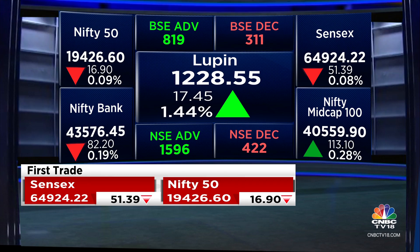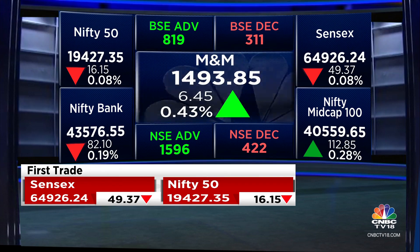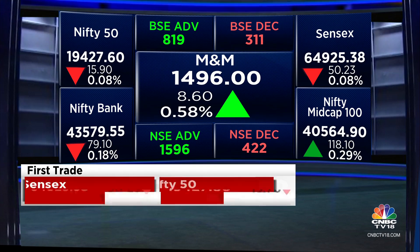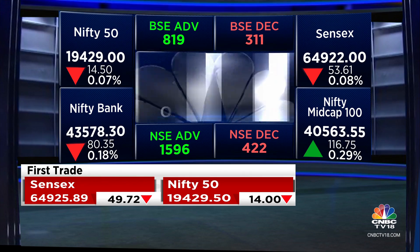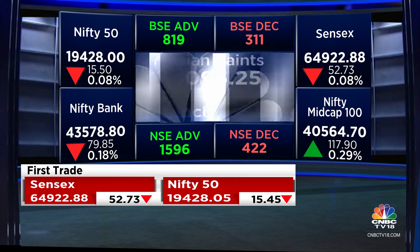You have M&M coming out with earnings tomorrow, so it's up about 0.4%. Hero Motorcorp is looking pretty good as well. L&T, Asian Paints, and a couple of other stocks are trending in the green right now.